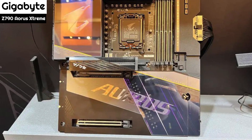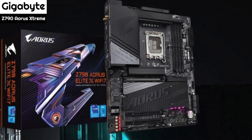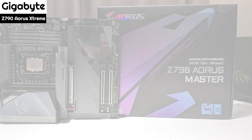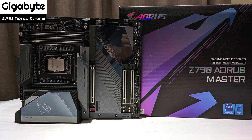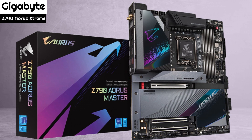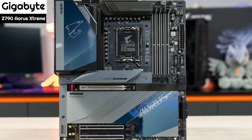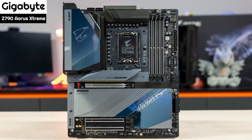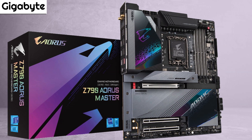The power delivery on the Z790 Aorus Xtreme sees Gigabyte go for a large 20+1 phase design with premium componentry expected from a board of this caliber. For the CPU, Gigabyte has included 20x Renesas RAA220105 40A smart power stages, which operate in a teamed configuration driven by a Renesas RAA229131 PWM controller. There's also a single 50A power stage for the SoC. Interestingly, Gigabyte has employed a teamed VRM setup rather than a full 20-phase direct configuration, but the output equates to a maximum of 2100A for the CPU — which is overkill.